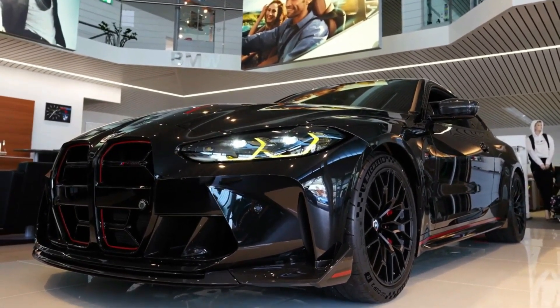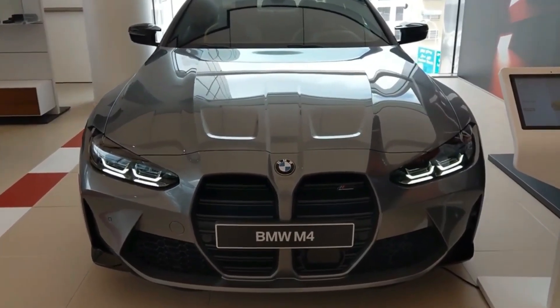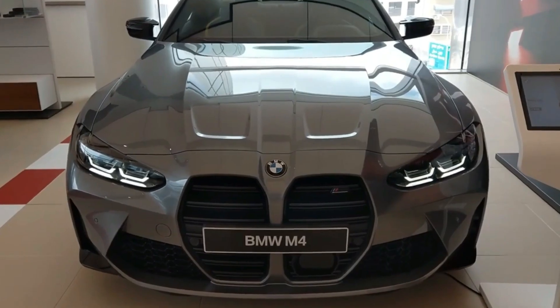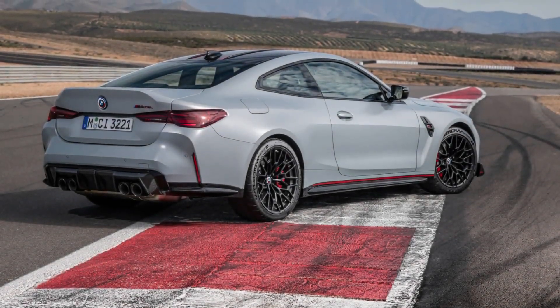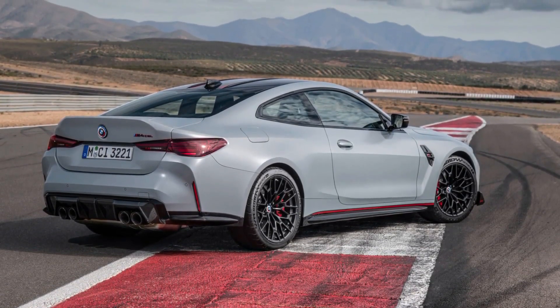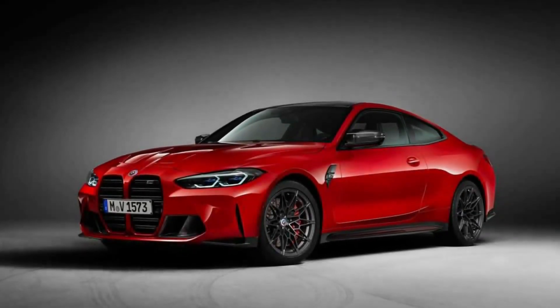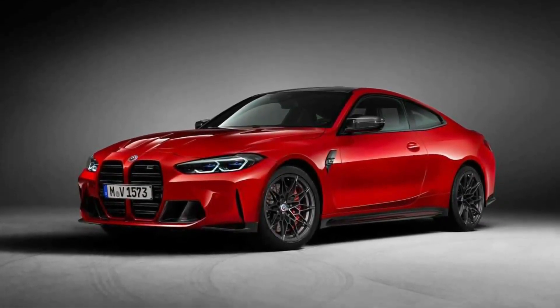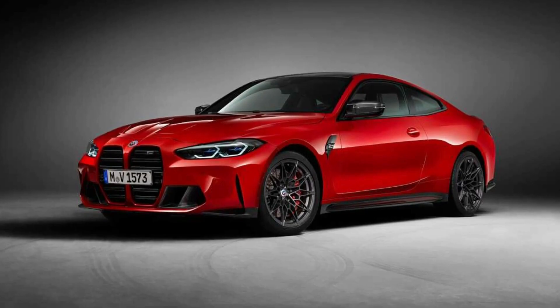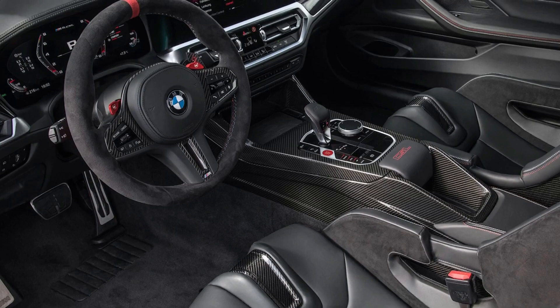The only M4 we've tested with a manual hit 60 mph in 4.2 seconds. However, we've tested the M3 Competition with RWD and AWD, which did the 0-60 sprint in 3.5 and 3.0 seconds respectively — expect similar results from the M4 Competition. Fuel economy for the M4 rates at 16 to 23 miles per gallon city or highway, depending on configuration.